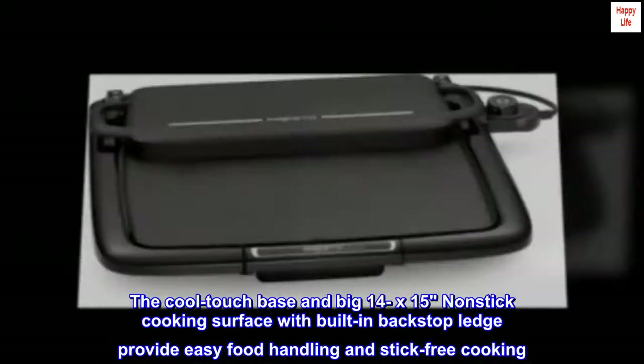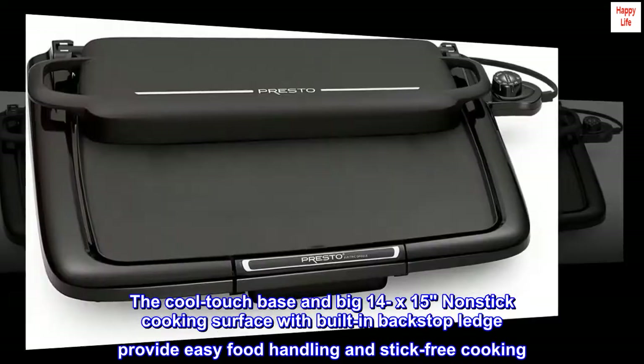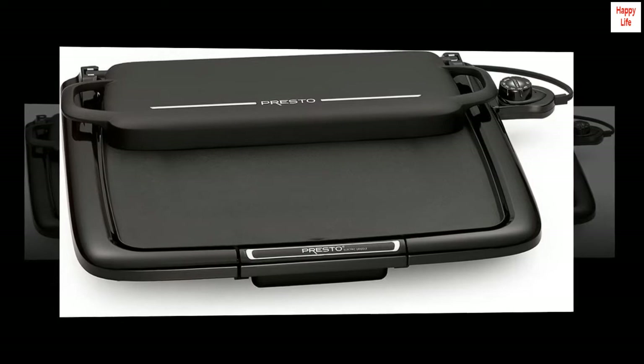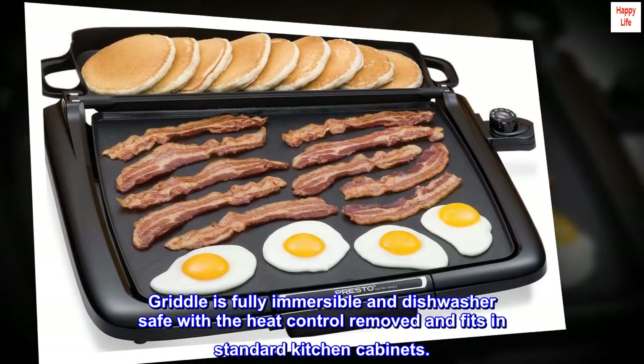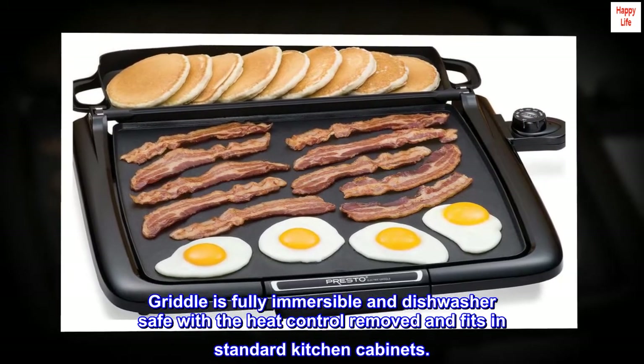The cool touch base and big 14 x 15 nonstick cooking surface with built-in backstop ledge provide easy food handling and stick-free cooking. The slide-out drip tray removes for easy cleaning. The griddle is fully immersible and dishwasher safe with the heat control removed, and fits in standard kitchen cabinets.